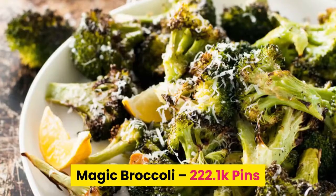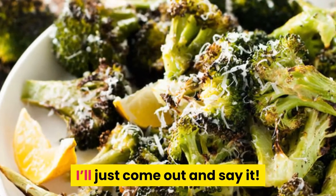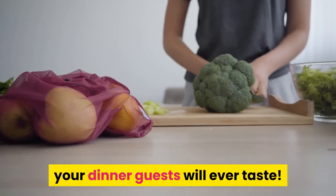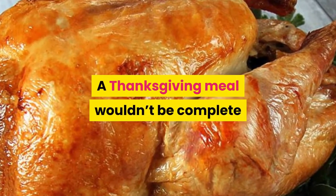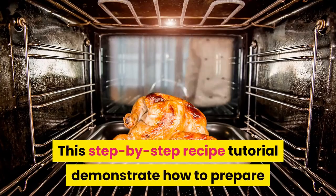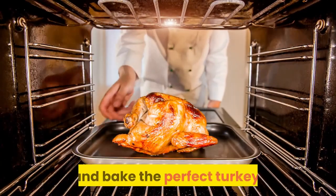Number seven: magic broccoli. I'll just come out and say it — this will be the best broccoli dish your dinner guests will ever taste. Number eight: step-by-step guide to the best roast turkey. A Thanksgiving meal wouldn't be complete without a succulent roasted turkey. This step-by-step recipe tutorial demonstrates how to prepare and bake the perfect turkey.